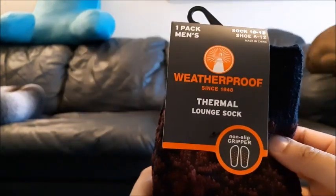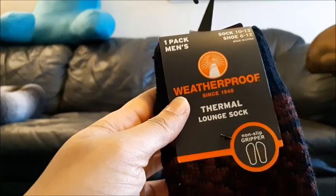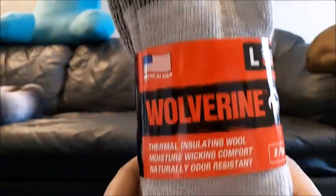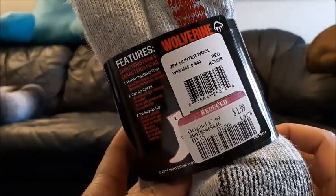More thermal socks — Weatherproof thermal lounge socks, $7.99 to $1.99. Another pair at the same price. Another pair of Wolverine thermal insulated socks — $7.99 to $1.99.